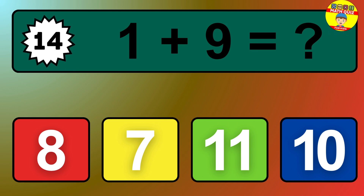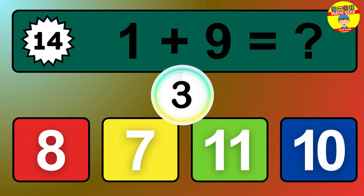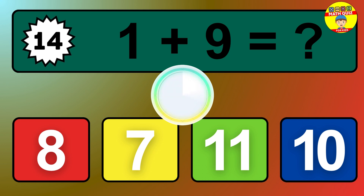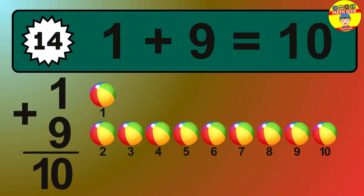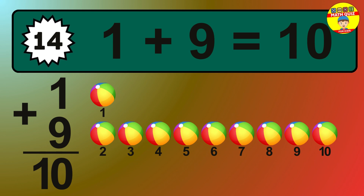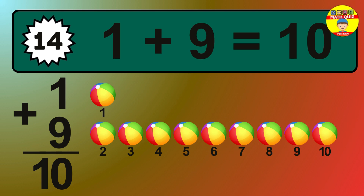Question 14. 1 plus 9 equals what? So the answer is 1 plus 9 is 10. Let's count it: 1, 2, 3, 4, 5, 6, 7, 8, 9, 10.